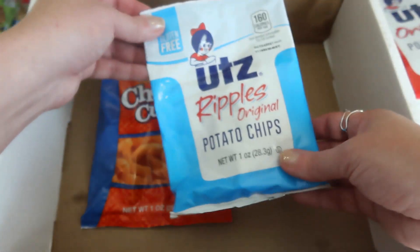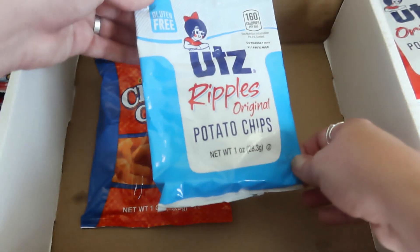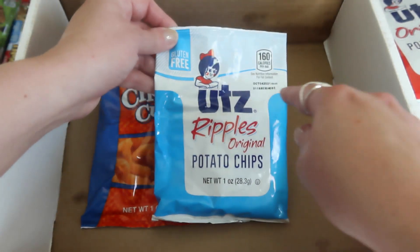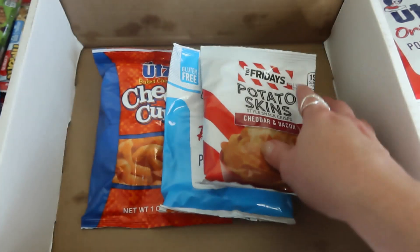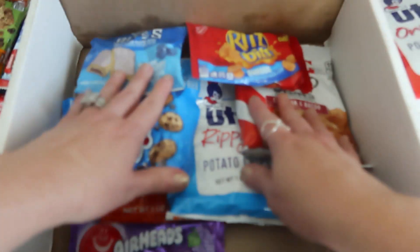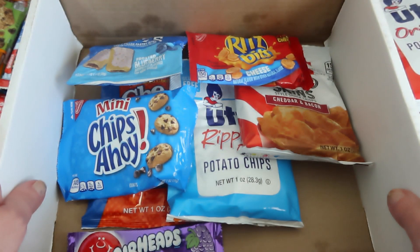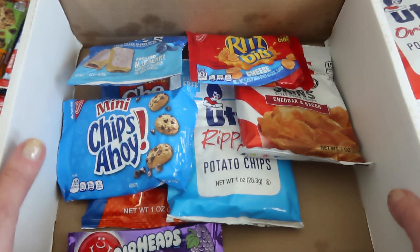The last item from this snack box is Ripple's original potato chips — also gluten free from the same brand. Wow, I am amazed with this box, I am loving it! What do you guys think? I'll be getting into all these goodies after the video. Thank you for watching and I'll see you back with a different unboxing video. Bye guys!